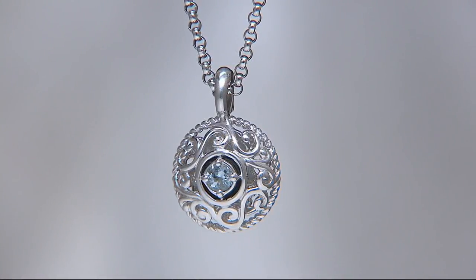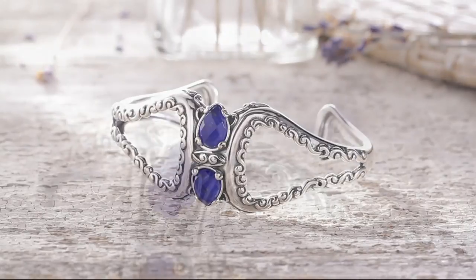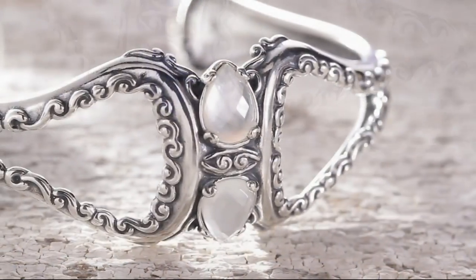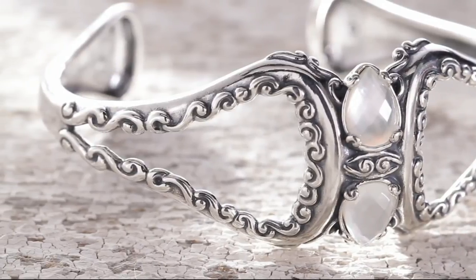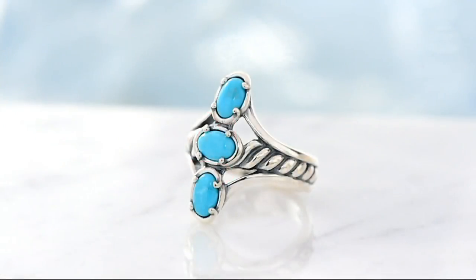Coming up in just about five minutes — I have to tell you about this. It is a doublet gemstone cuff and we have three different choices: the turquoise, the lapis, and the mother of pearl. Five easy payments here of $25.80. That's a huge look. We saw this a little bit earlier and it was very, very popular.